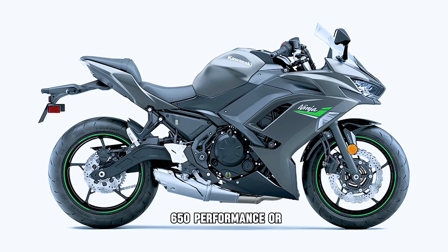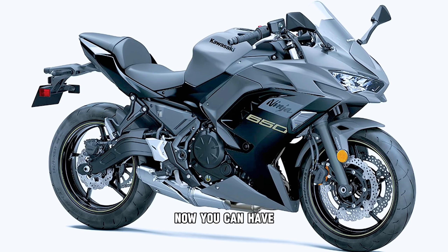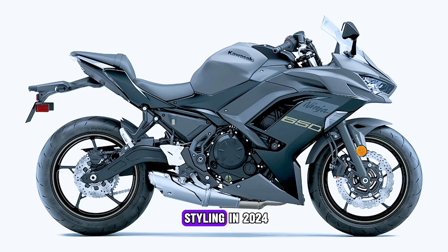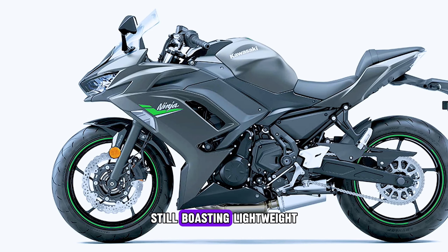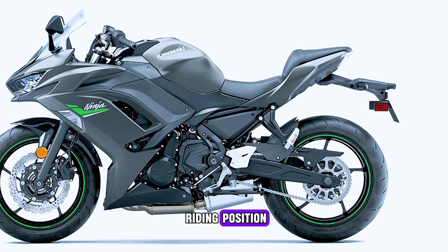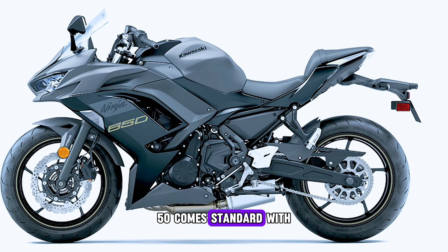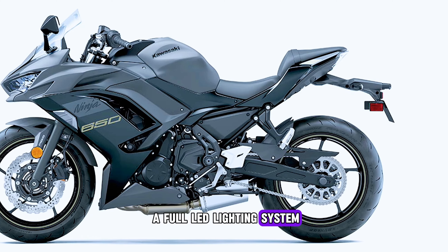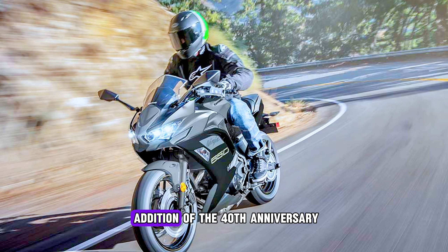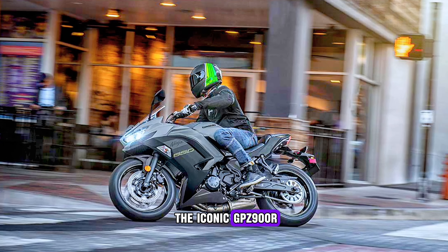The new Kawasaki Ninja 650 — performance or tour — review: now you can have it all. The new Kawasaki Ninja 650 receives new colorway styling in 2024, still boasting lightweight, versatile, and very practical features with an exceptionally comfortable riding position. For 2024, the Kawasaki Ninja 650 comes standard with a full LED lighting system and traction control. We also see the addition of the 40th anniversary color scheme depicting the colors of the iconic GPZ 900R.